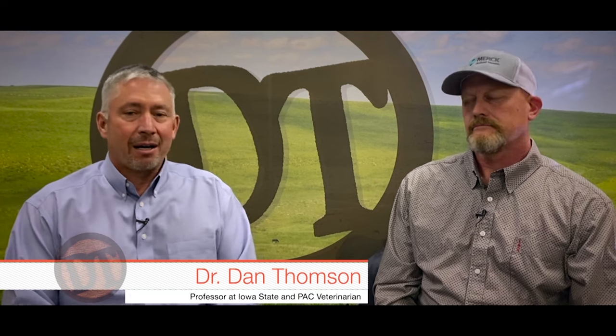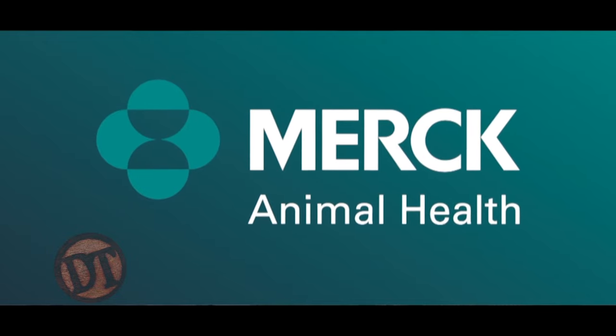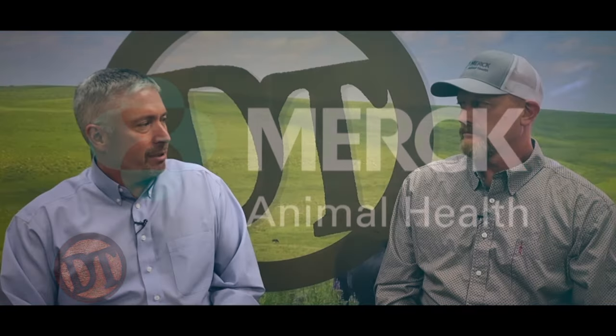Welcome back to DocTalk. Dr. Dan Thompson here with Dr. Brent Meyer. Dr. Meyer is a veterinarian and tech service veterinarian for Merck Animal Health, who practiced for about 15 years up here in northwest Iowa — seeing a lot of pink eye cases and respiratory disease, and is one of those sources of information that helps all of us with our practices. Let's talk about pink eye treatment.